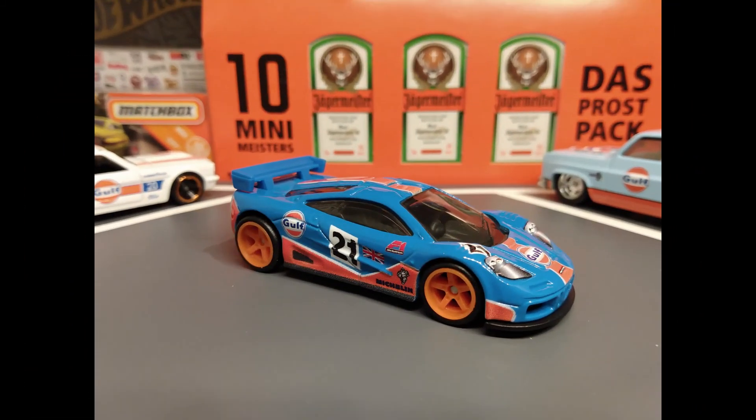The McLaren F1 GTR. It's from the 2021 Car Culture British Horsepower Collection.